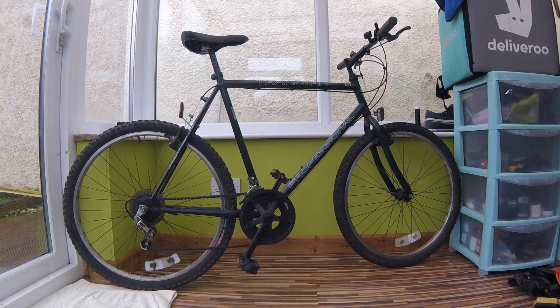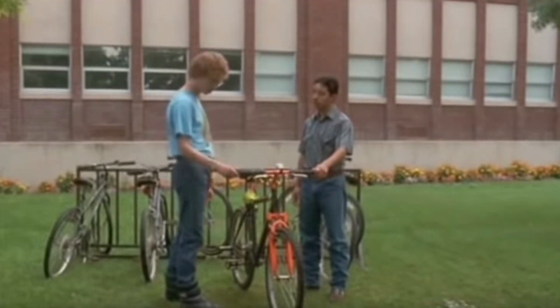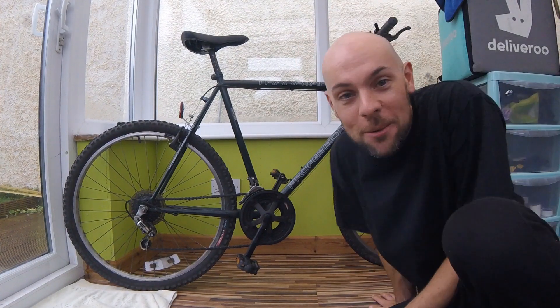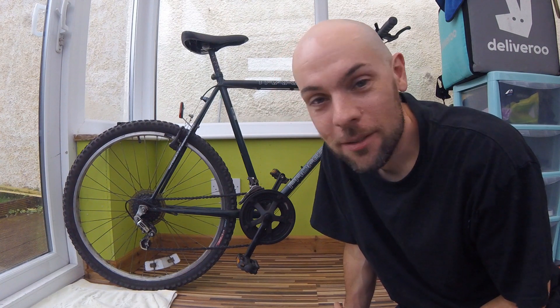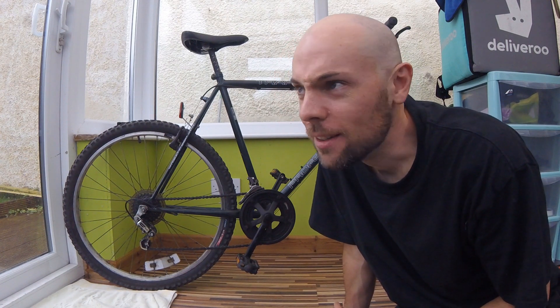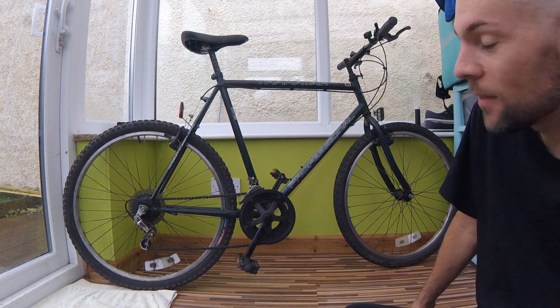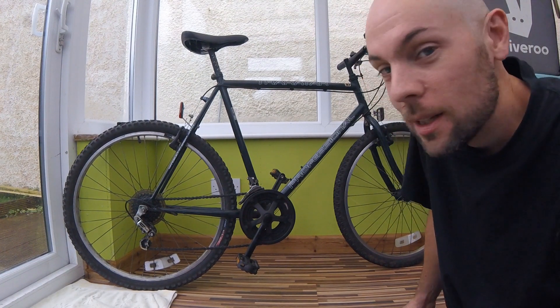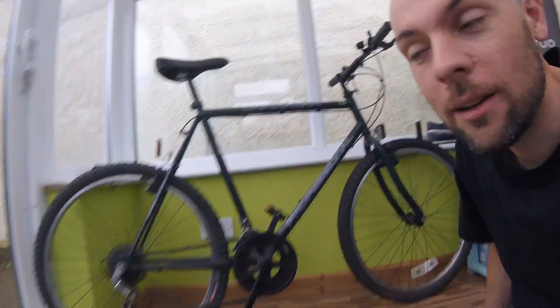Wow, there she is — check that out! This is a rigid mountain bike from the 1990s. I got it off eBay again. It's got no suspension, it's rigid, and it's really quite heavy. But look at that — it's a Track Attack Professional. That's what it says on there: Track Attack Professional. Let me give you a quick look.